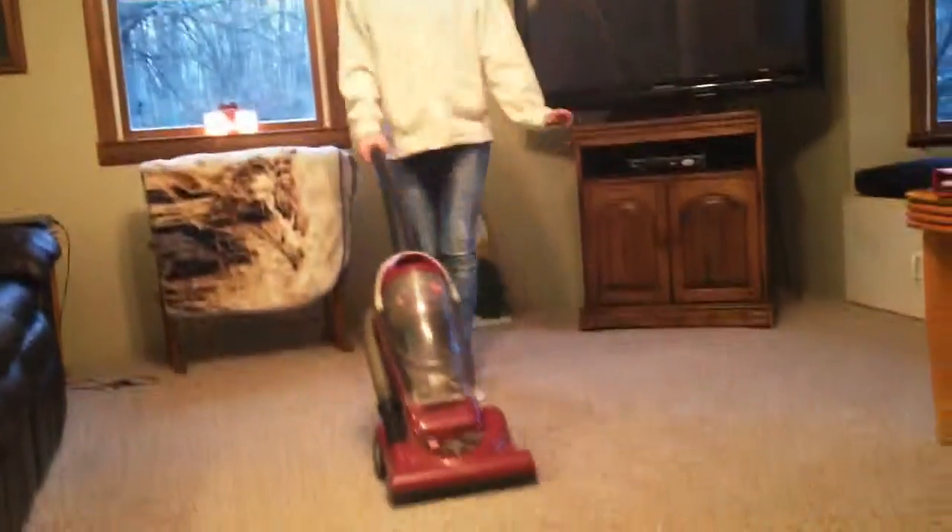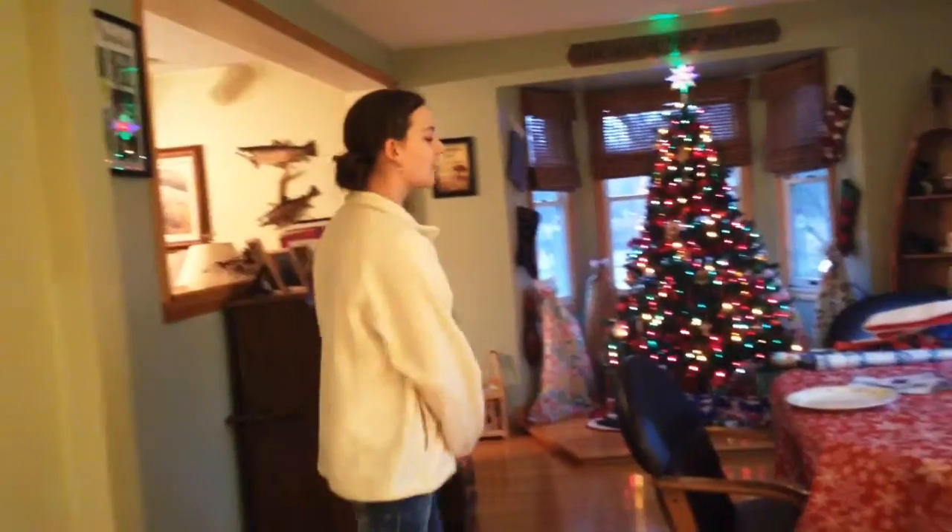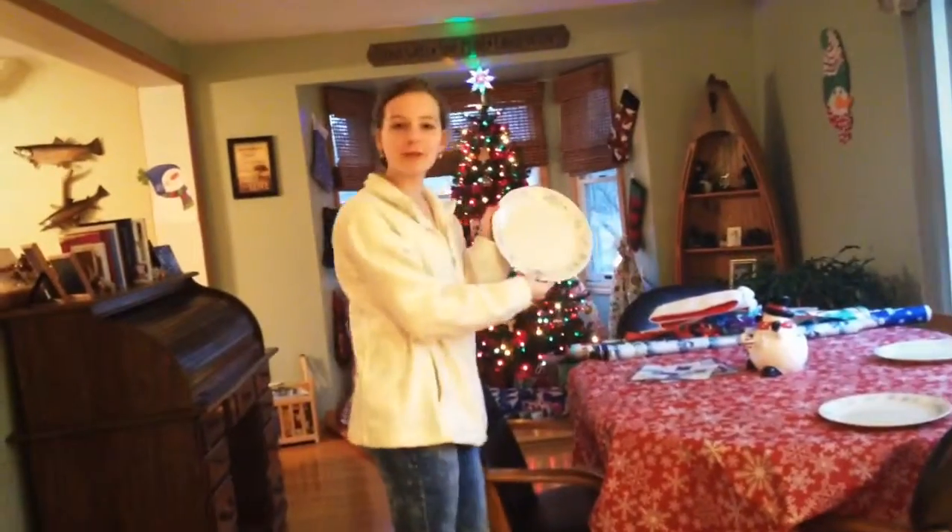I wash the refrigerator in the kitchen. It's the kitchen. In the kitchen there are the dishes, the table, and the table. My sister puts the table in the kitchen.